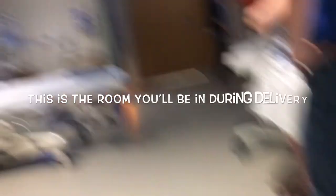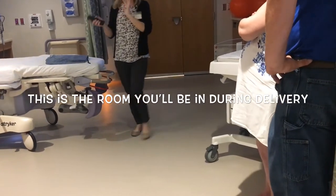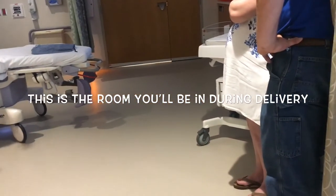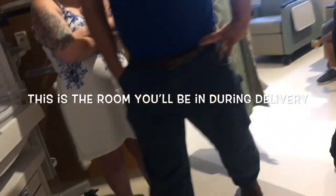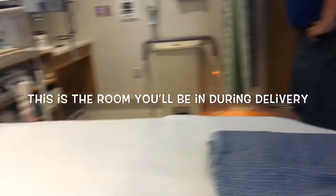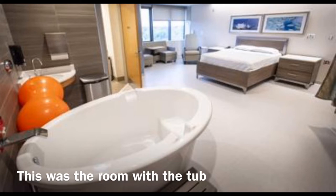It helps to position mom in a way that keeps the pelvis open. We rotate a lot. Y'all can walk around, look around, and ask any questions that you have. That couch there is pretty cool.